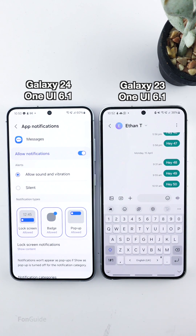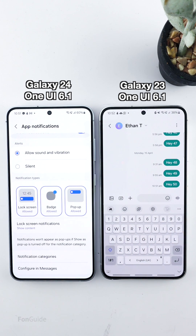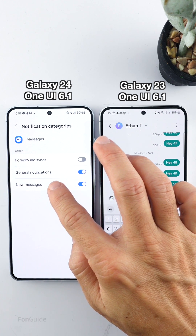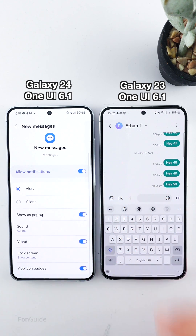Now let me show you a quick way to prevent the screen from turning on when you receive a message via Samsung Messages. Go to Notification Categories. If you don't see the Notification Categories option in One UI 6.1, I have a video that shows you how to get it — the link is in the video description. On the Notification Categories screen, tap New Messages.